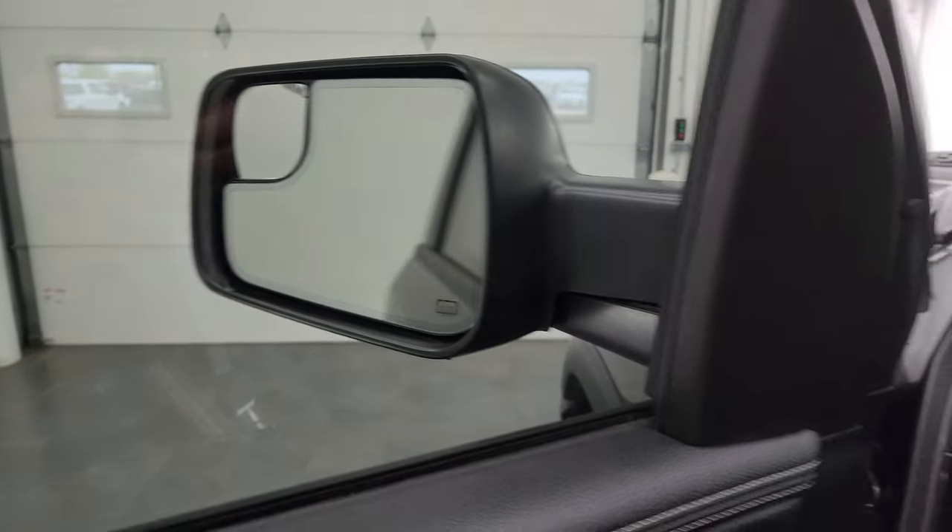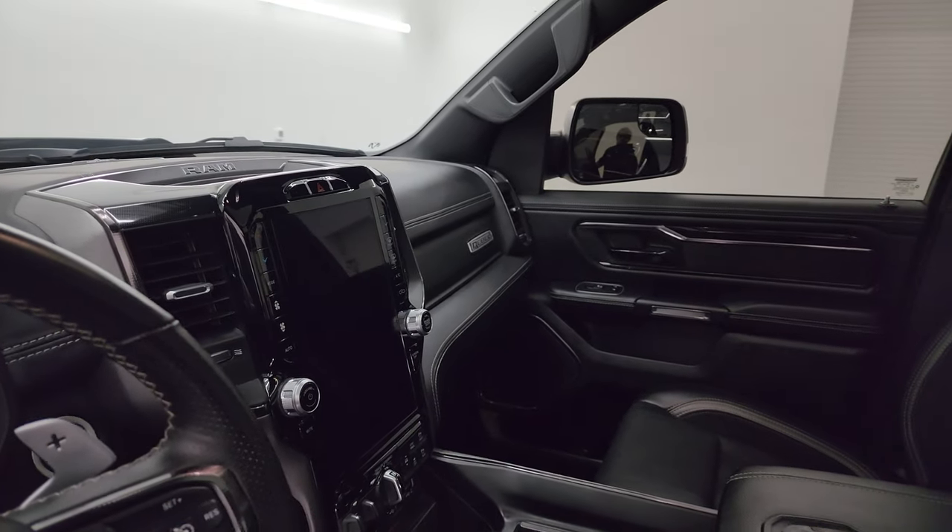These mirrors do power fold in. I always like showing both sides so you know that both sides are working properly.